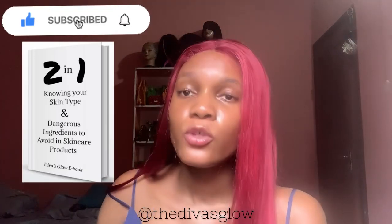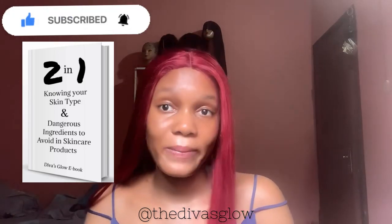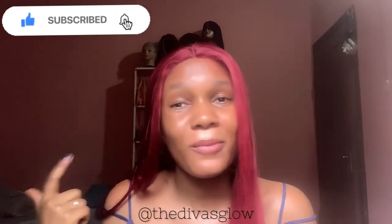You have to be able to know your skin type — we have a free ebook for that. Just go to Divas Glow on Instagram, click on the website in the bio, and you're going to get this ebook for free. Get to know and determine your skin type, because you have to know the kind of products you're using.